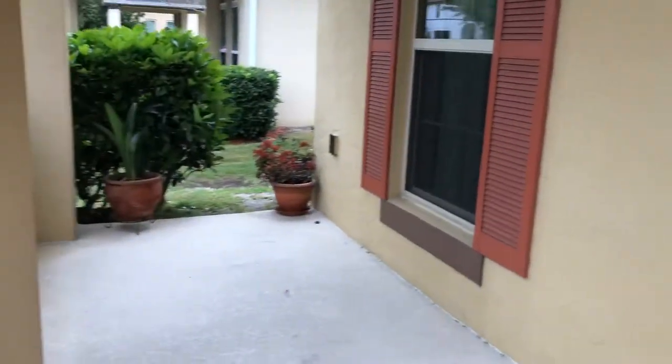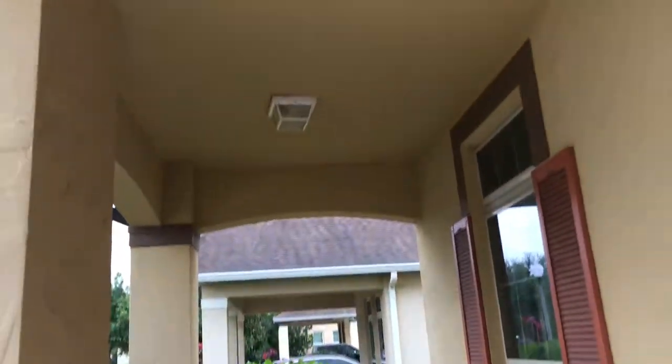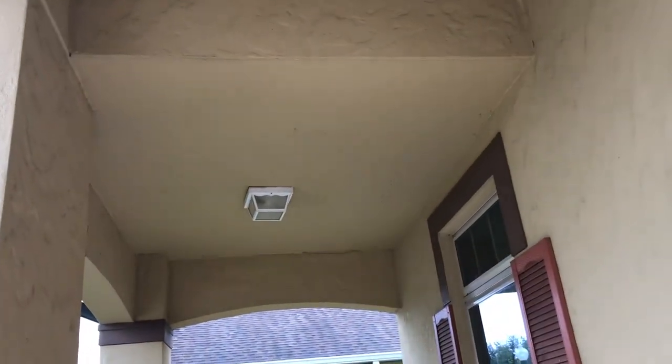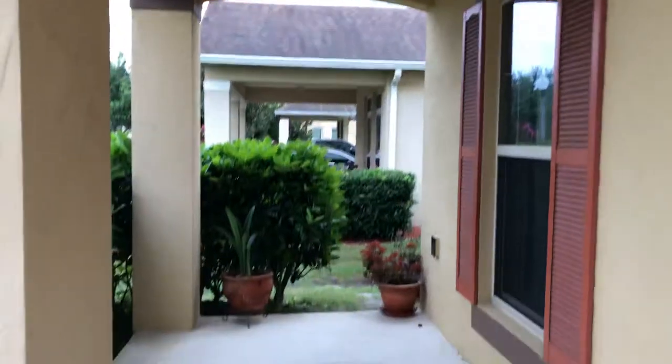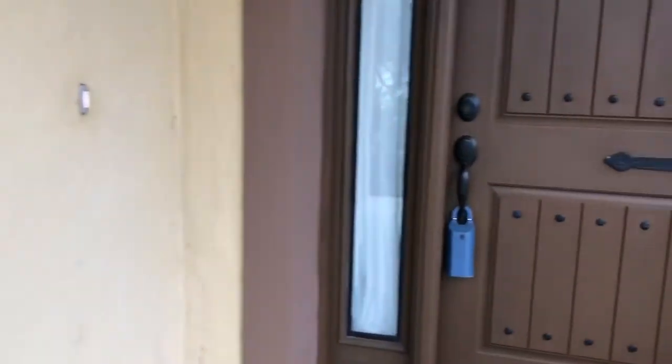Let's walk up this paver driveway and walkway. Let me give you perspective on the depth here — plenty of room. There may be an opportunity to put in a swing or a couple of chairs. The owners previously had rockers here — super cute idea.